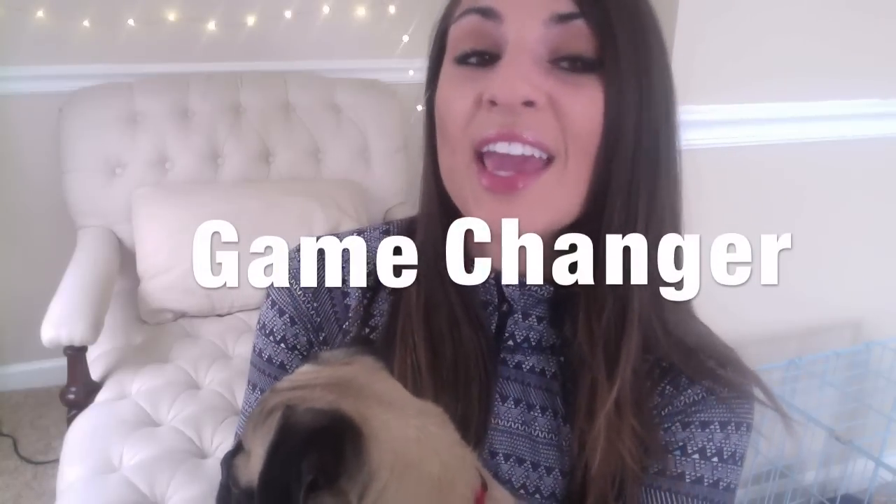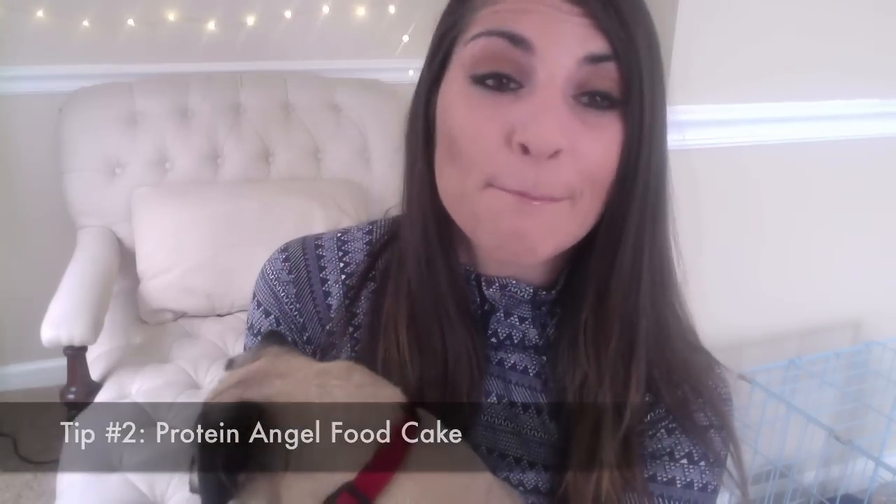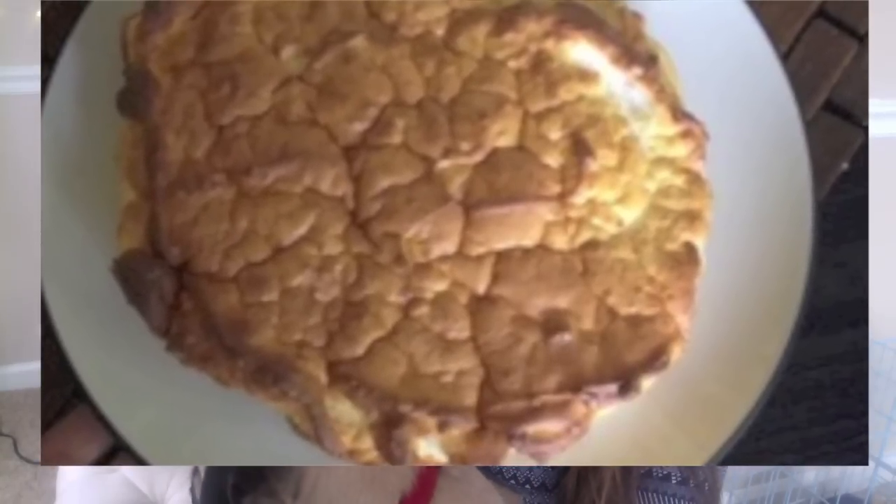This next one is a game changer — it's probably my favorite recipe ever: protein angel food cake. It makes a massive cake, it is super filling, and get this — it's one fat, three carbs, and 38 protein. That's insane. I'll post the recipe below in the comments.